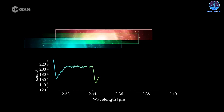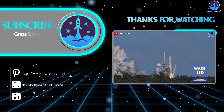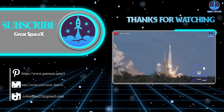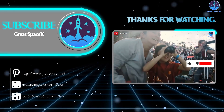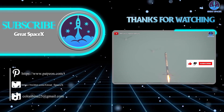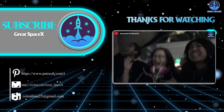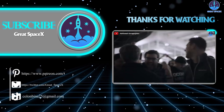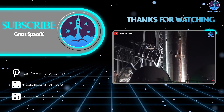That's all the information we have for you today. If you enjoy what my team and I are doing and would like to continue supporting us, you can become a patron through our Patreon link in the description below. Don't forget to tell us what you thought about today's content. Everyone's support motivates us to continue delivering quality content and to always improve. And as always, this is Kevin with GreatSpaceX, and my team and I will see you next time.